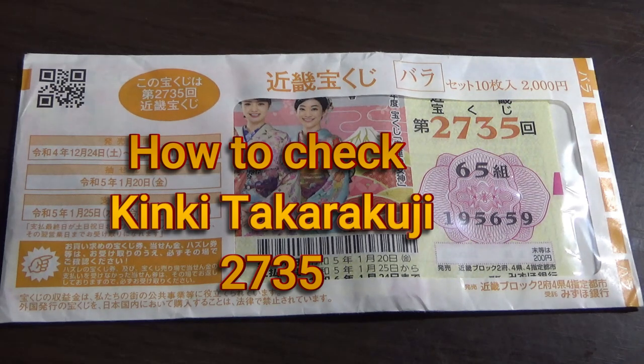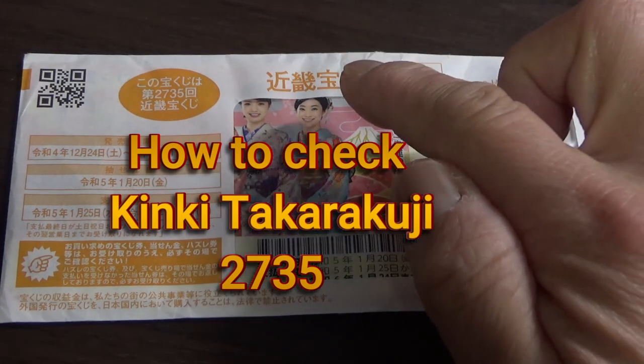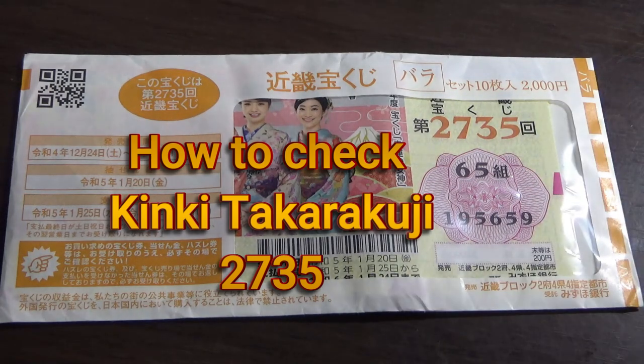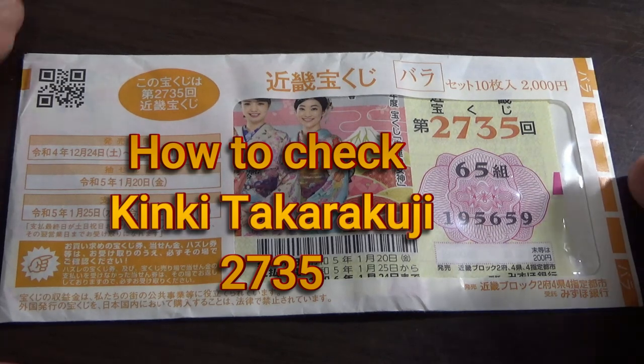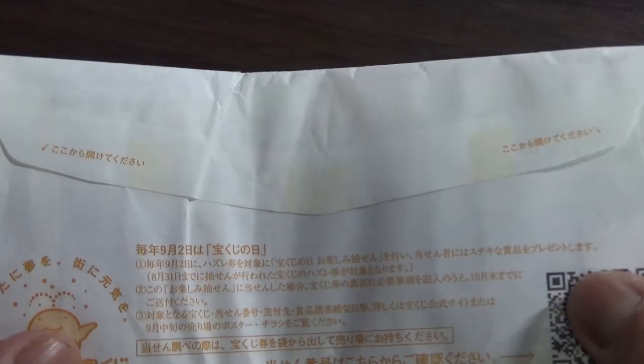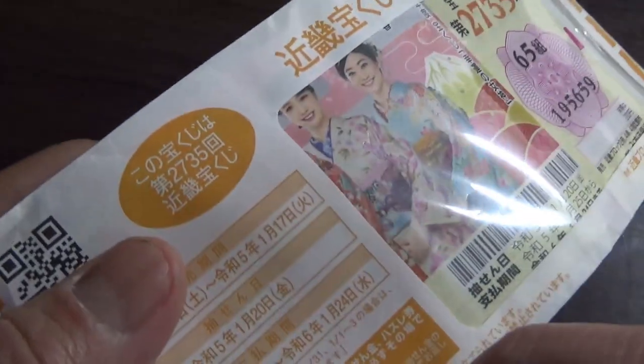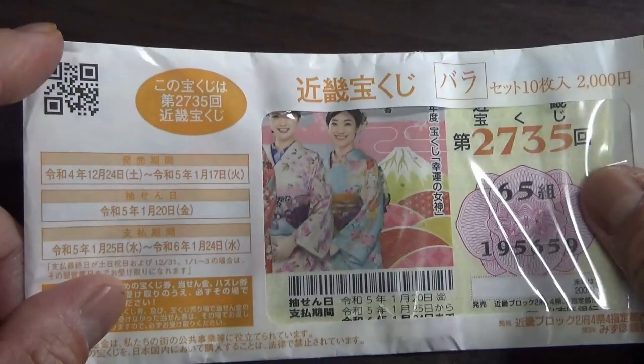Hi everyone, it's James. I'm going to show you how to check the Kinki Takarakuji Game 2735. The drawing date was on January 20th. This is an unopened pack of tickets. I can guarantee that I'm going to win at least one ticket here.